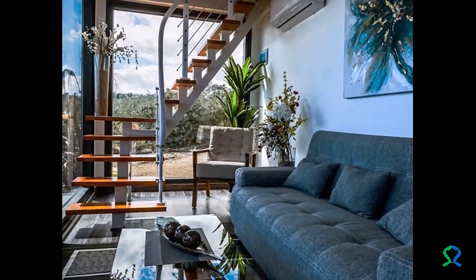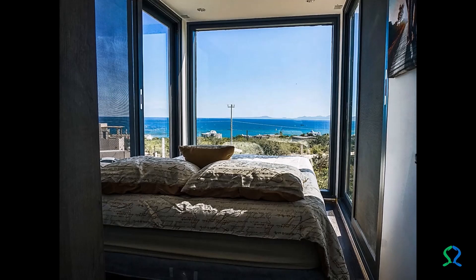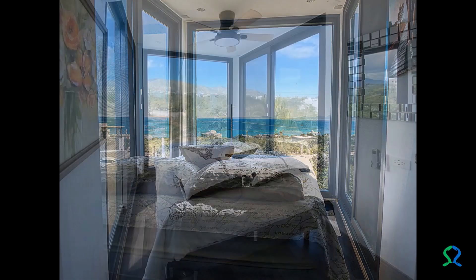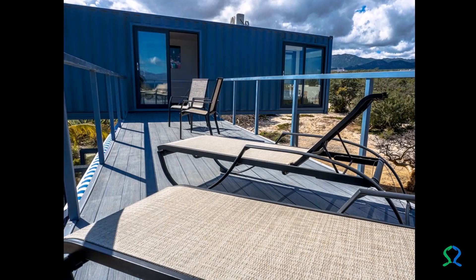The two bedrooms are located at each end of the upper level. These offer a space that invites you to enjoy a sensational panoramic view, and they have vast natural lighting. They are provided with wardrobe and space for a double bed. Both are connected through a small corridor, where you have access to the upper terrace.